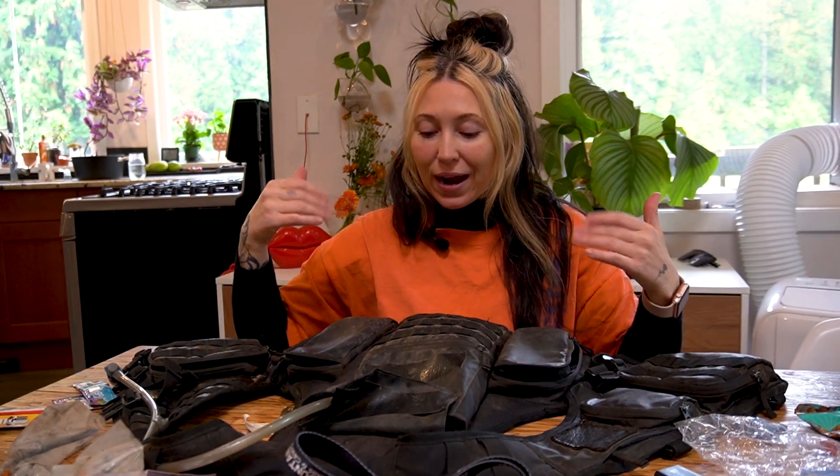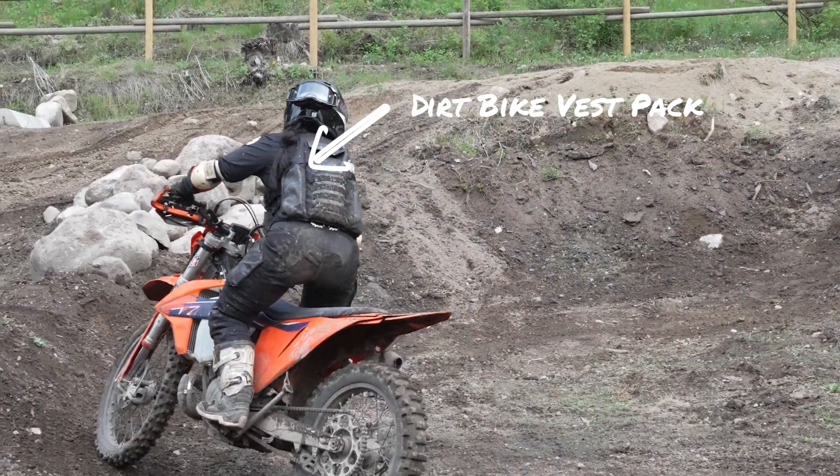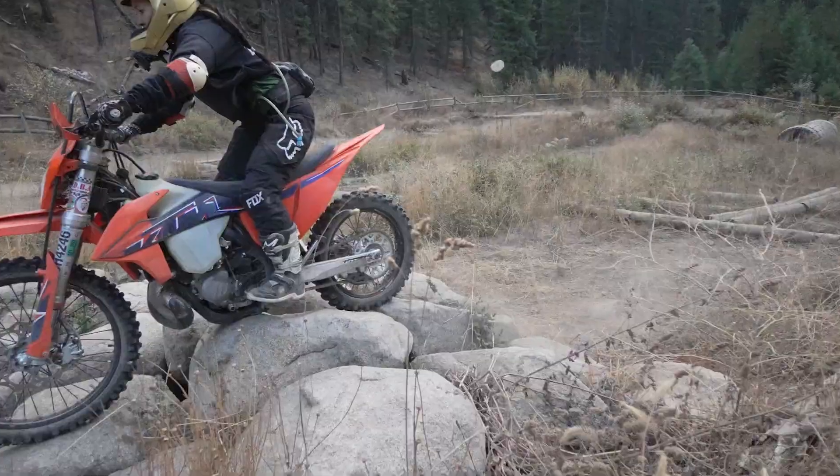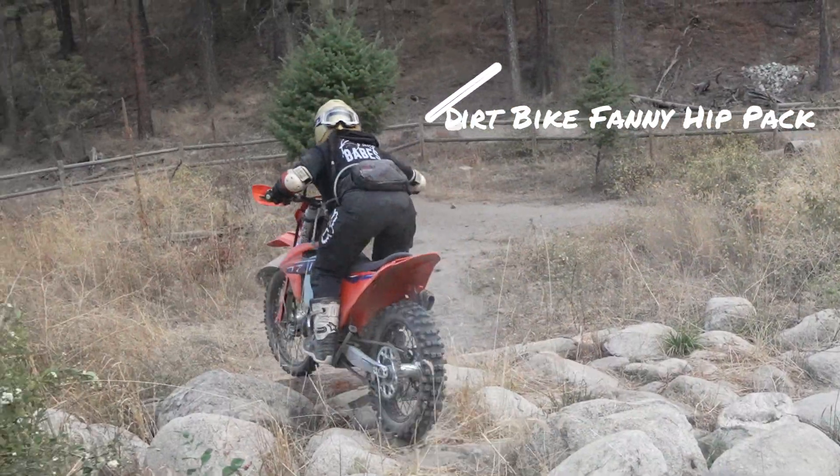Hi, I'm Angelisa and I'm going to show you what I pack in my bags when I go off into the woods to go trail riding on my dirt bike.